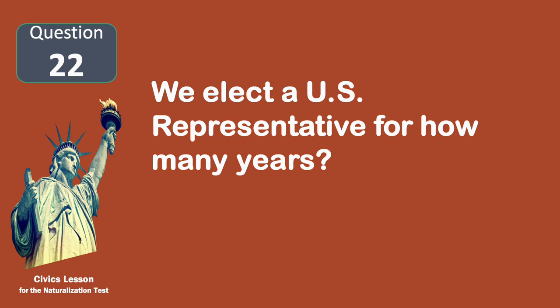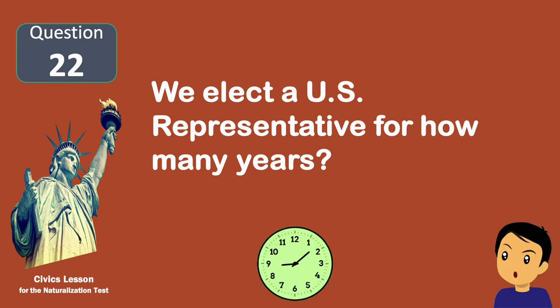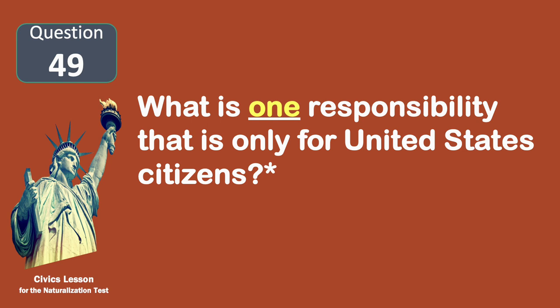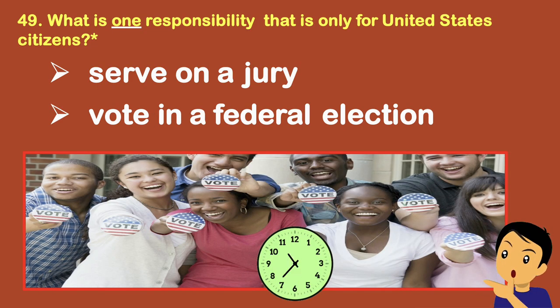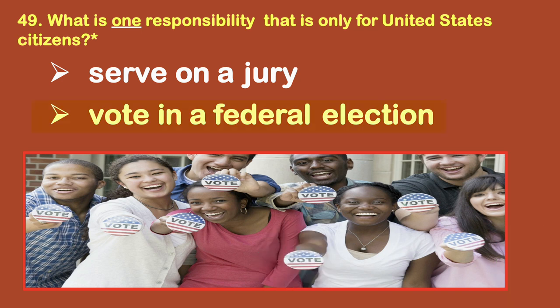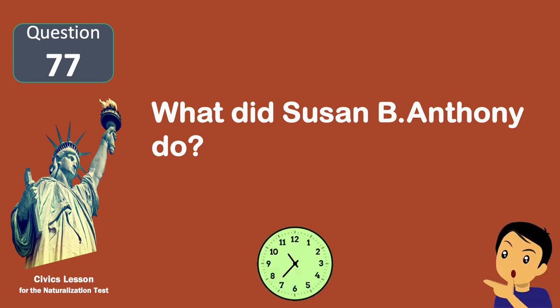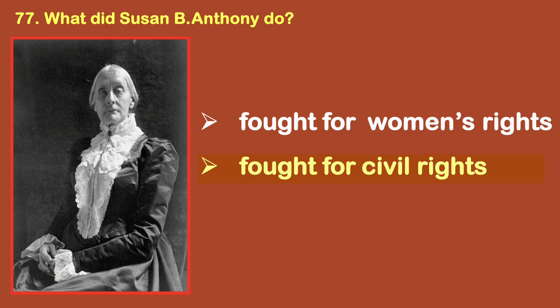We elect a U.S. Representative for how many years? Two. What is one responsibility that is only for United States citizens? Vote in a federal election. What did Susan B. Anthony do? Fought for civil rights.